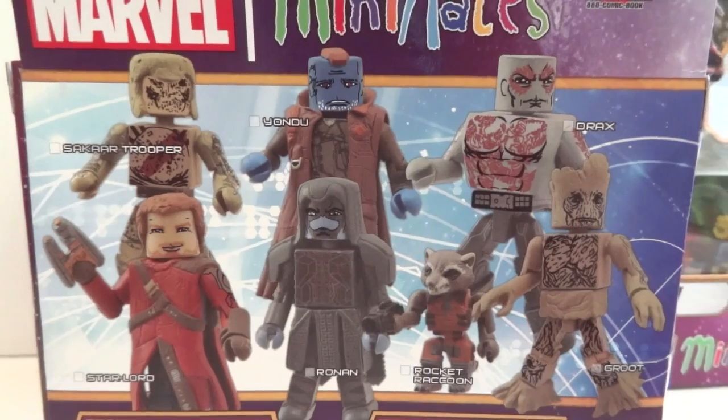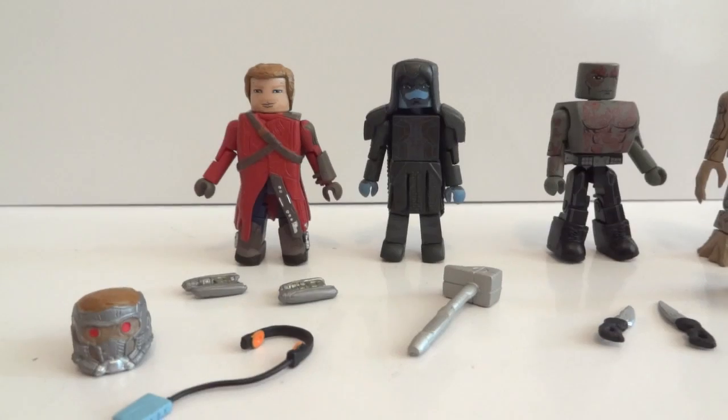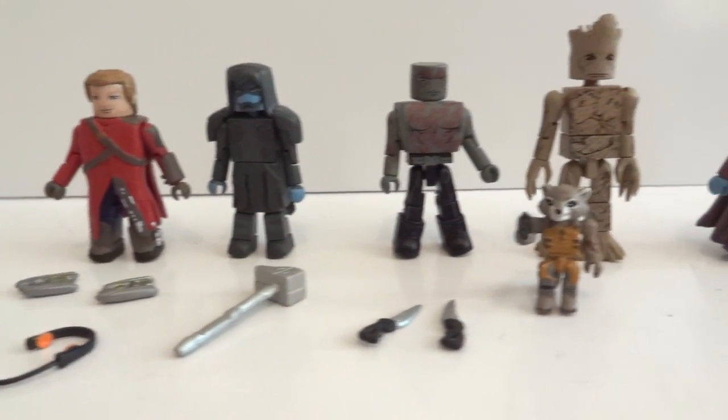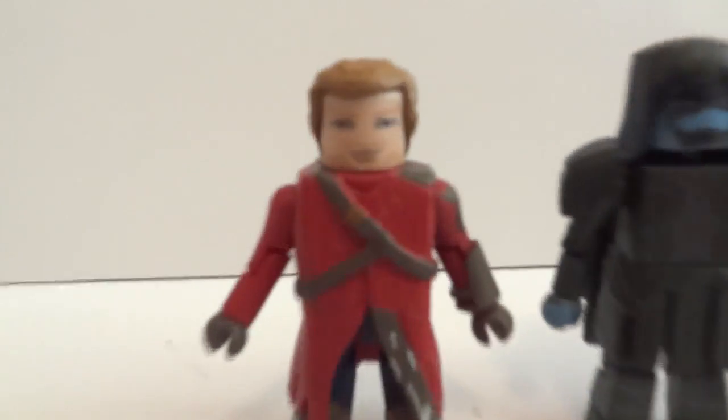So yeah, those are the boxes. And here's the back of the box. Okay, and here they all are, and let's take a closer look.